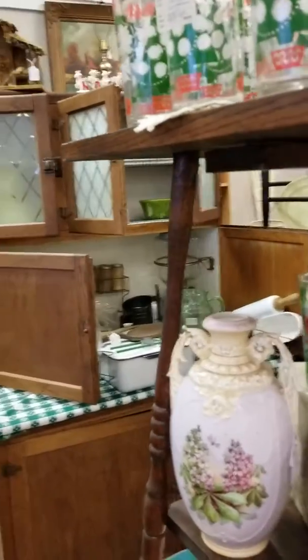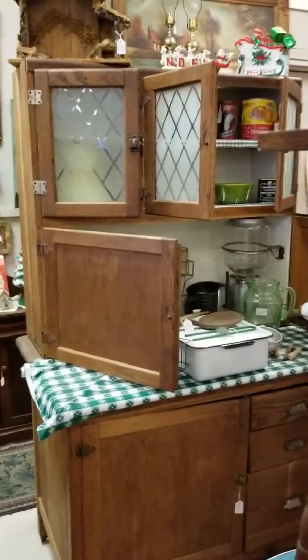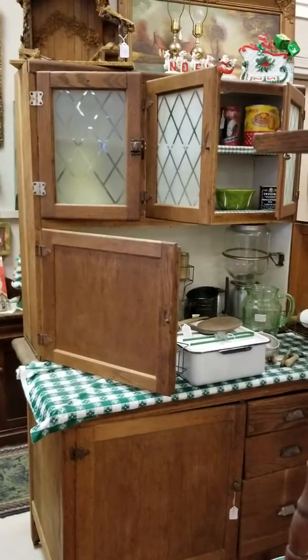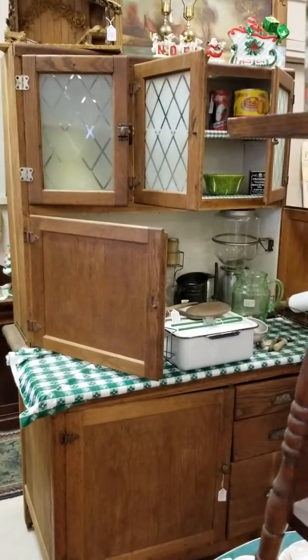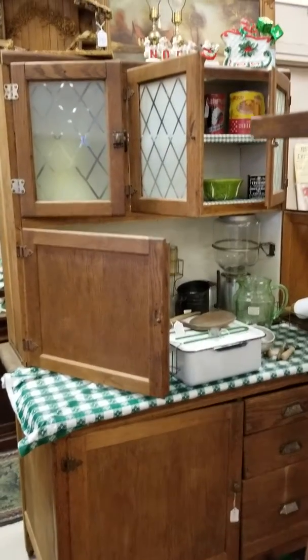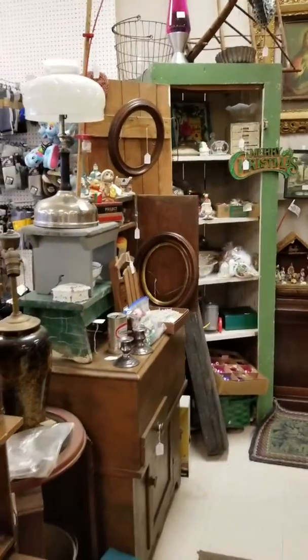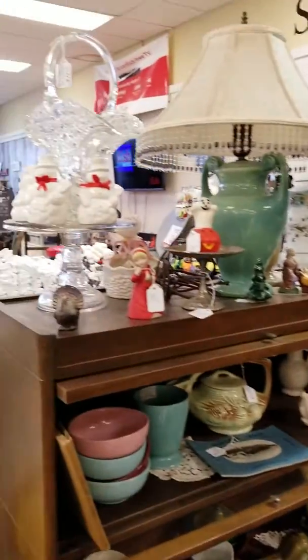Right now we do have an oak Hoosier-type cabinet that has its original sugar sifter in it as well as some of the original shakers in nice condition on top. Today some Christmas things came in — they're priced to sell and will not last very long. There's also a set of 14 matching Christmas glasses.